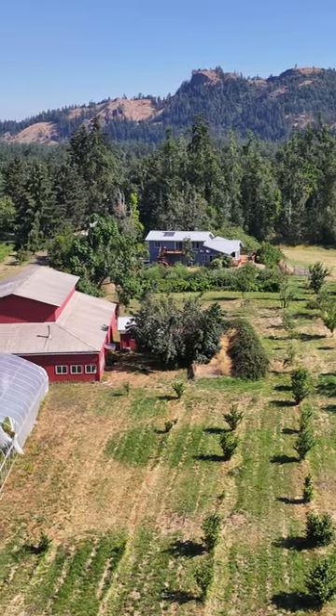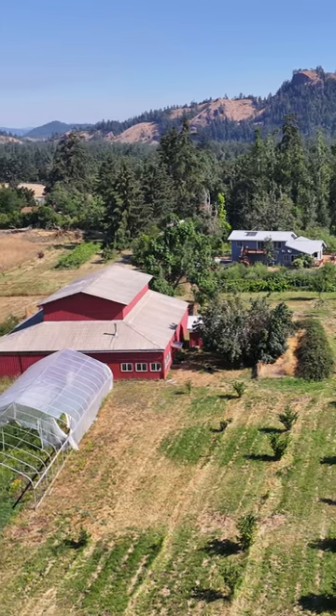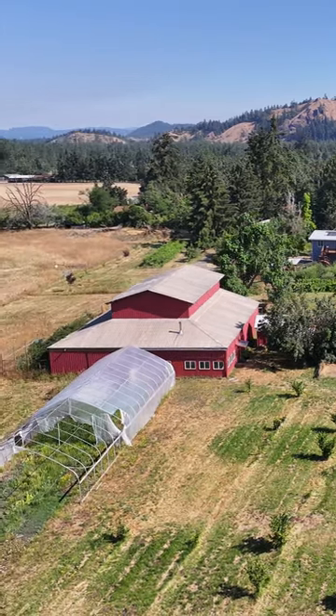Hi, I'm Jennifer Blake with Oregon Farm and Home Brokers, Keller Williams, Mid Willamette. I'd love to show you this property on nearly 25 acres in beautiful Pleasant Hill, Oregon. Welcome to 84-537 Proden Lane. Come take a tour.